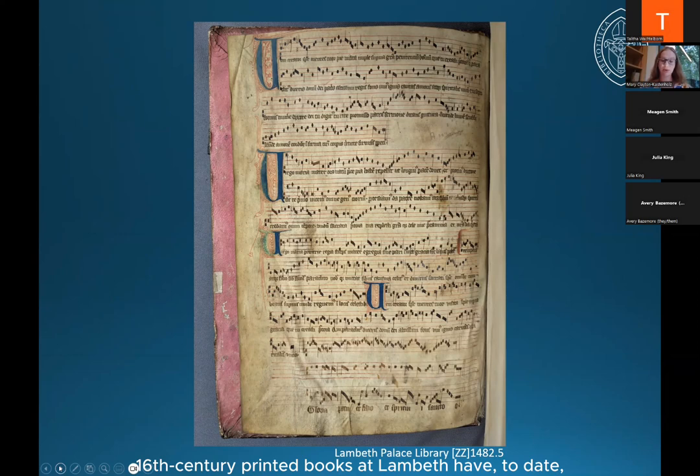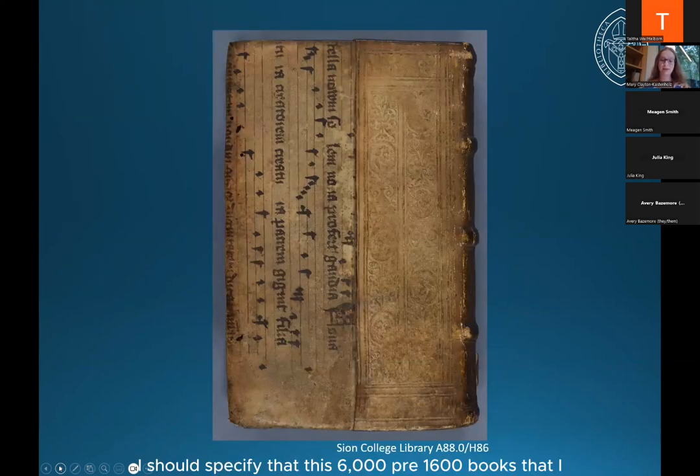Examples of music waste in 16th century printed books at Lambeth have, to date, appeared only sporadically in our catalogue records. The main reason for this oversight is that a high proportion of our records for early printed books are still just digitised versions of the old cards from the card catalogue. These older records are sparsely detailed and do not meet modern standards of description. We are in the beginning stages of rectifying this, but the effective recataloguing of the nearly 6,000 books printed before 1600 which we hold is a daunting prospect and will take time.